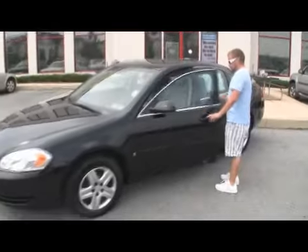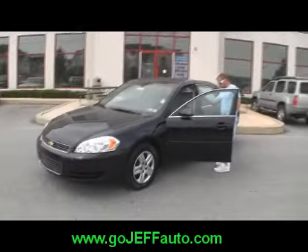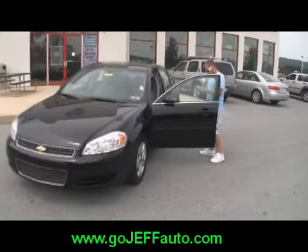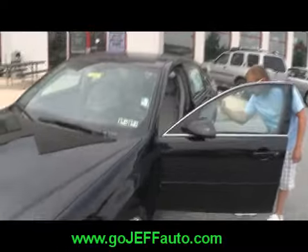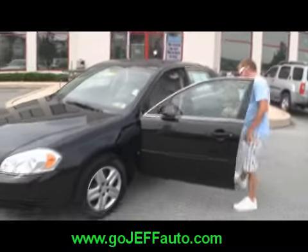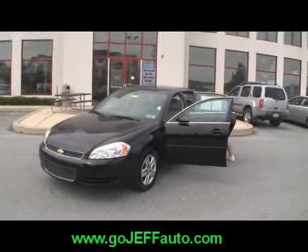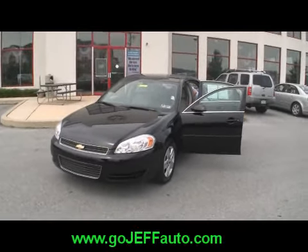Current Pennsylvania state inspection and emissions stickers on it — we'd love to see you driving down the road in this vehicle. Stock number on this one is D10393. Go to www.gojeffauto.com, under pre-owned inventory, power search — pop that stock number in and get your discounted internet price.